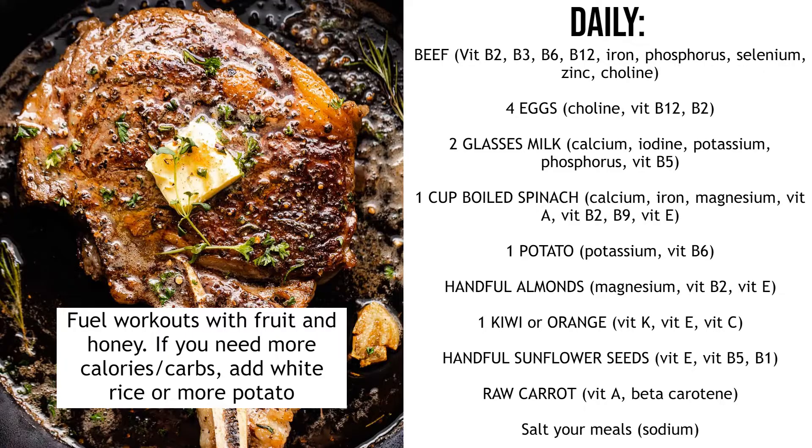First of all, beef — preferably steak but ground beef also works. Beef has vitamin B2, B3, B6, B12, iron, phosphorus, selenium, zinc and choline. It has loads of micronutrients and you should try to get some serving of beef every day.